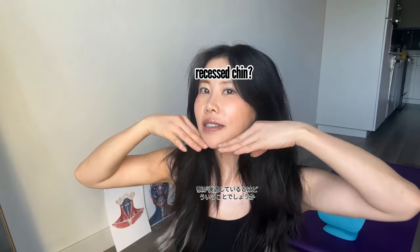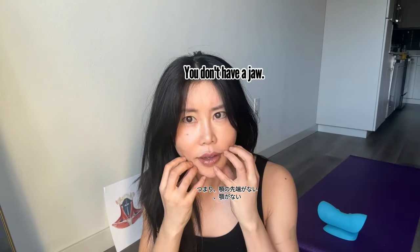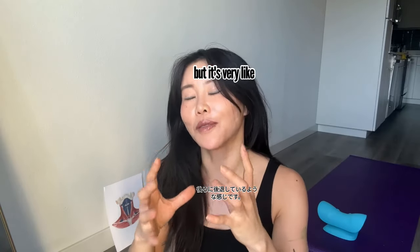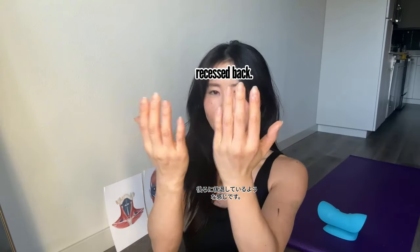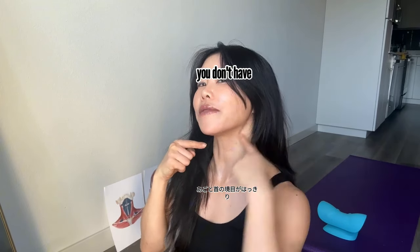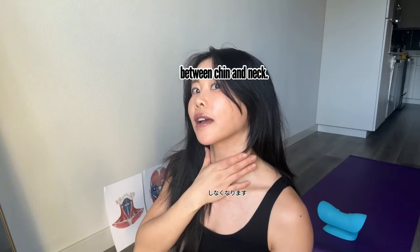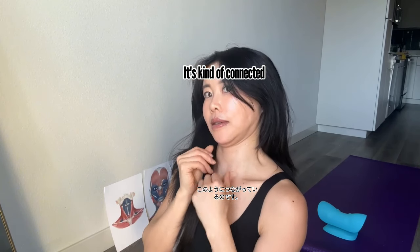What is recessed chin? You don't have chin, you don't have jaw. Well, you do have a jaw, but it's very recessed back. And then you don't have the jawline — you don't have the clear definition between chin and neck. It's kind of all connected like this.